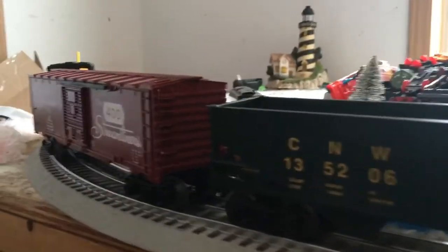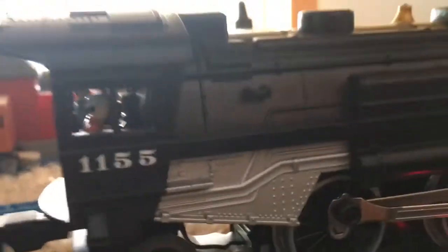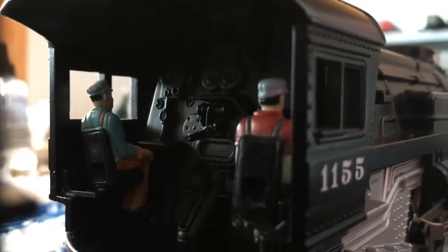The set comes with a coal hopper, a boxcar, and a lighted caboose. And this is something I've never seen in person in O-gauge engines — proof figures inside the cab.